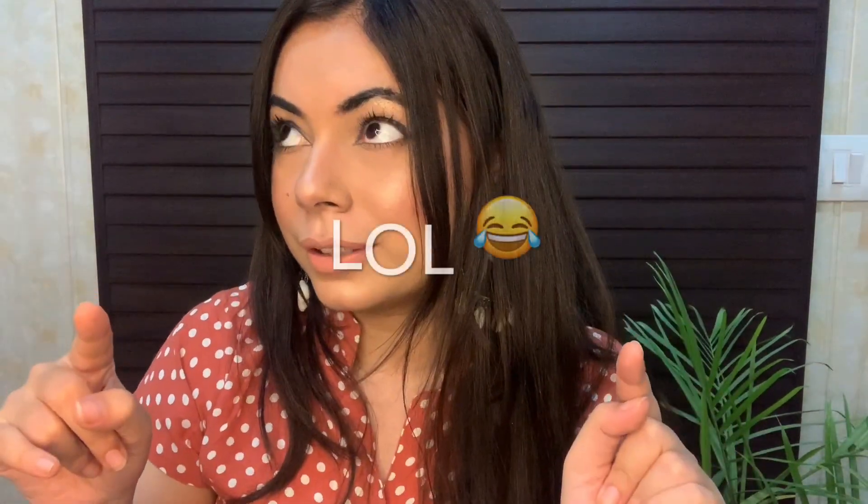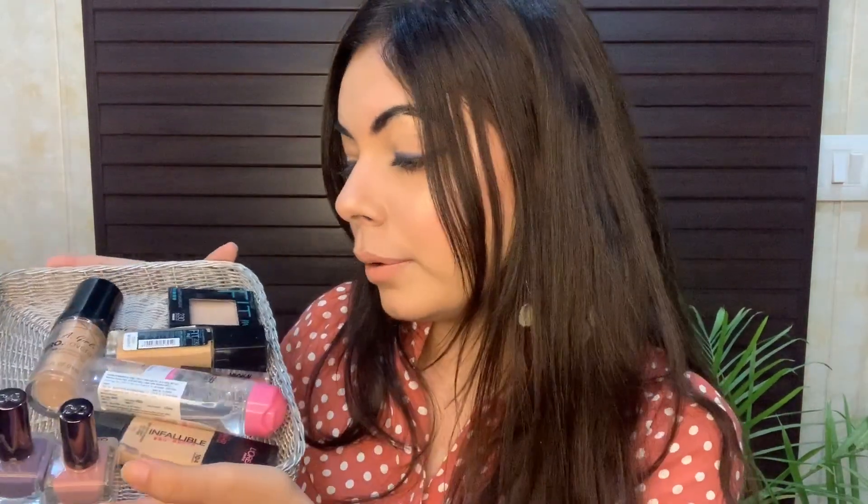Hey guys, this is Surbi, welcome back to my channel. I'm going to do a Nykaa shopping haul — these are the items I shopped from there a few months back, about two months back. I ordered all these items before lockdown. I would suggest please don't order much right now because it's not safe to order online. Let's start with the video — these are the few items I ordered from there.